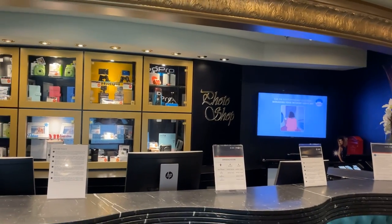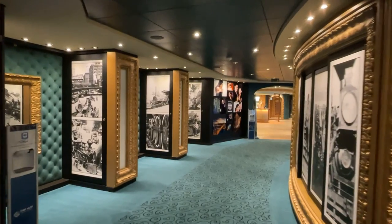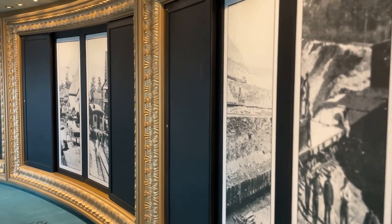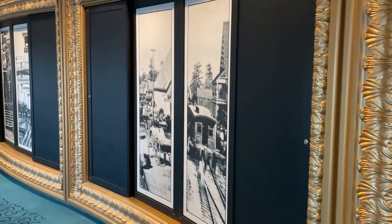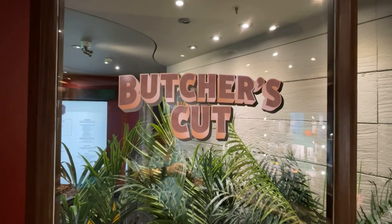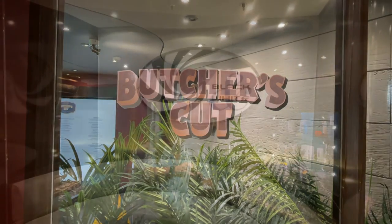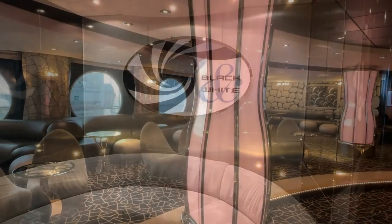Toward the aft of the ship is the Photo Shop. Here you can purchase digital cameras and other accessories, as well as an all-inclusive digital photo package. Be sure to check out the gallery, which features vintage photographs. Butcher's Cut is a modern American steakhouse. This is a specialty restaurant and has an upcharge. I didn't get a chance to dine here, but if you have, leave me a comment below. Finally, at the rear of the ship, you'll find the Black and White Lounge.